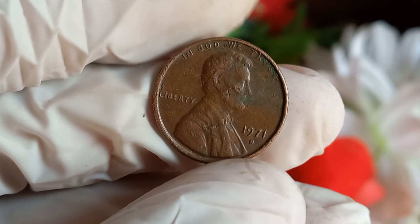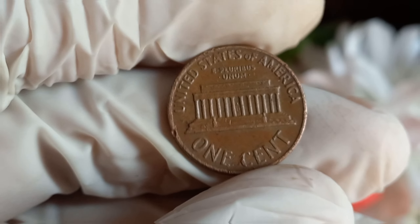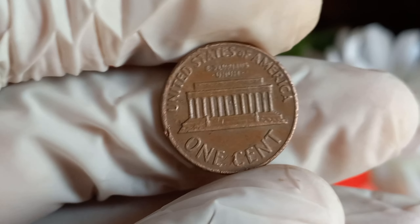Throughout the years, there have been remarkable success stories of individuals stumbling upon a 1971 D Lincoln penny in their pocket change and later discovering its extraordinary value. Imagine finding a hidden gem worth 1.5 million dollars.